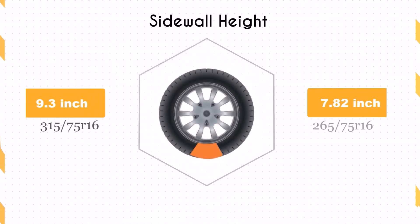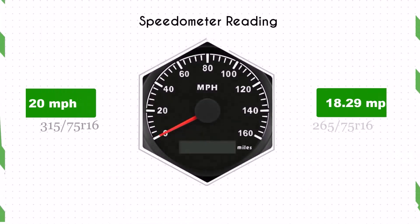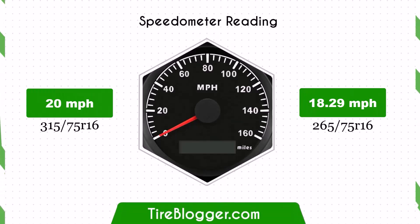The sidewall height decreases by 1.48 inches when switching to 265/75s. This reduction in sidewall height can result in a less comfortable ride, as the tyres will absorb less impact from rough terrain compared to the larger sidewall of 315/75s.